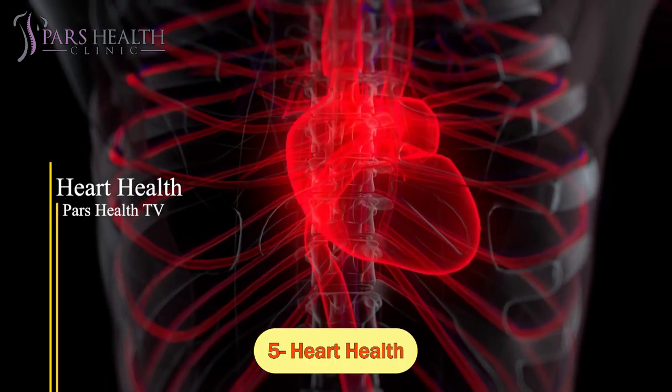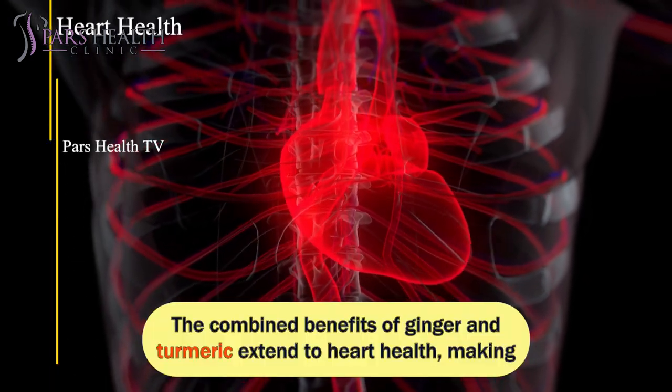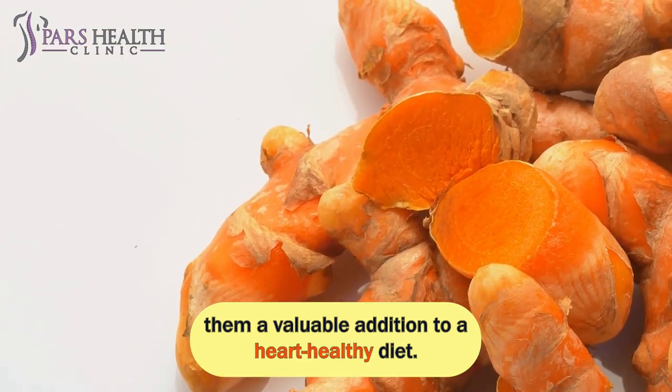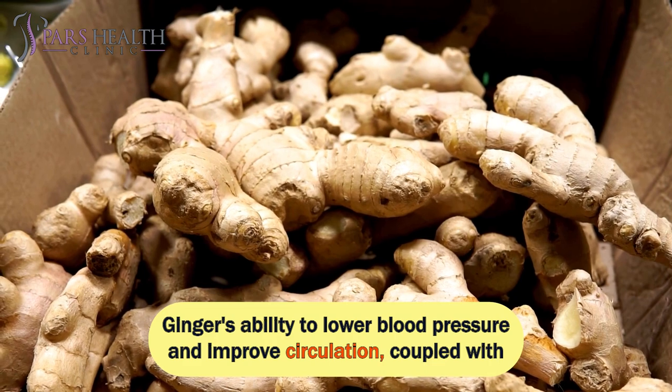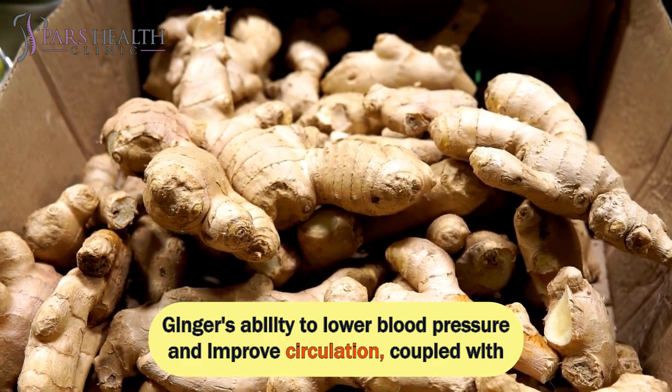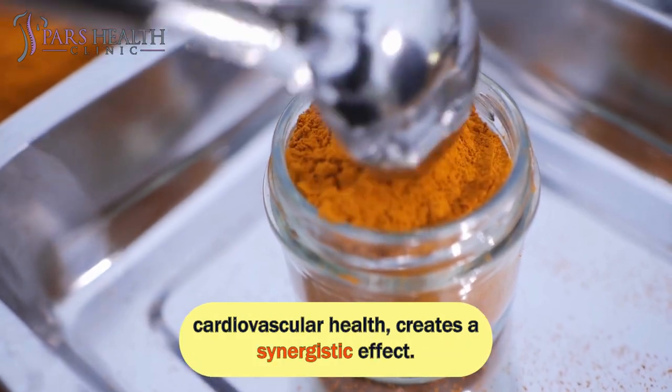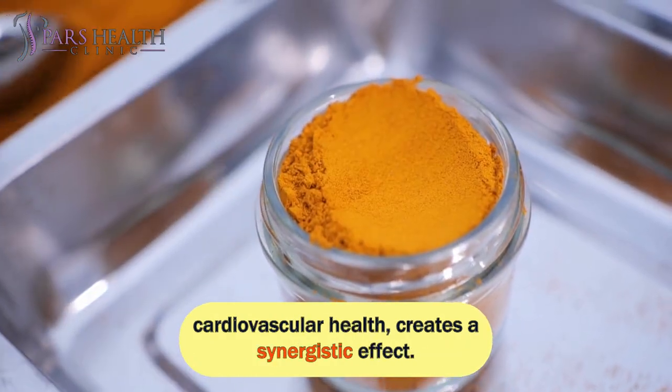Number 5: Heart Health. The combined benefits of ginger and turmeric extend to heart health, making them a valuable addition to a heart-healthy diet. Ginger's ability to lower blood pressure and improve circulation, coupled with turmeric's curcumin — which has been studied for its potential to support cardiovascular health — creates a synergistic effect.